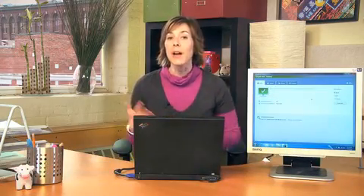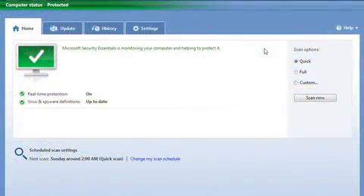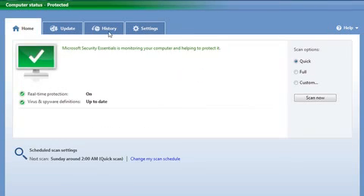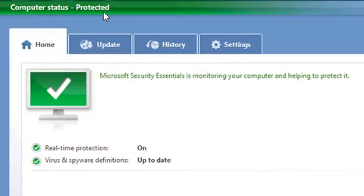It protects against spyware, malware, and other threats that can invade your computer while you are online. When you first download the software, it will scan your computer and tag or quarantine anything that looks suspicious. I've already run a scan of my laptop, so we're just going to cancel this. And as you can see, my laptop is protected.